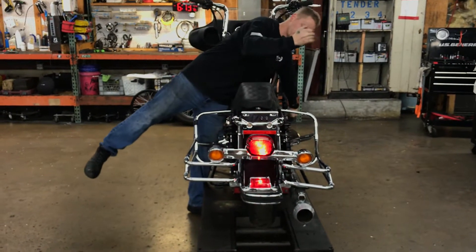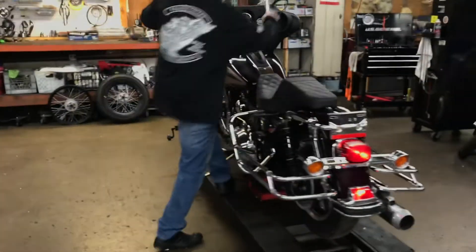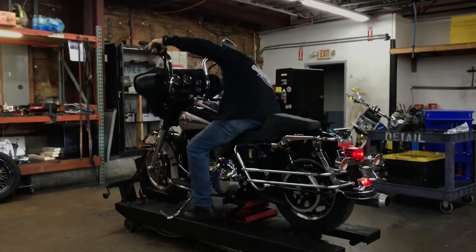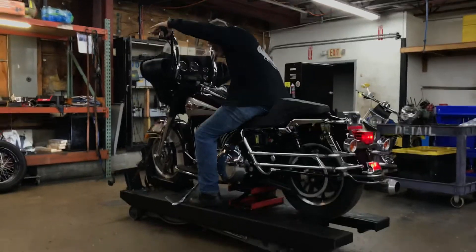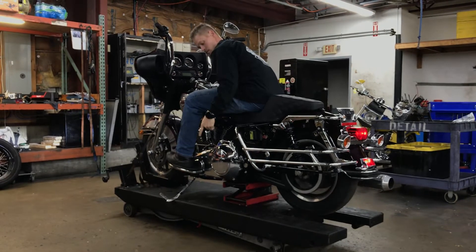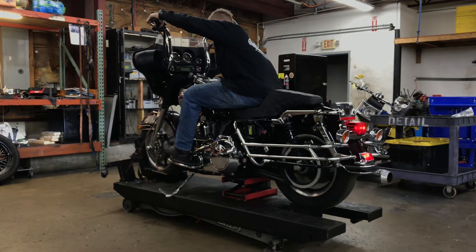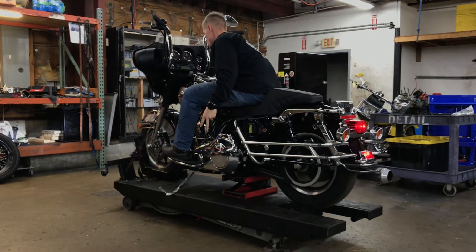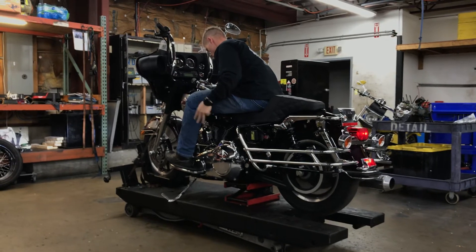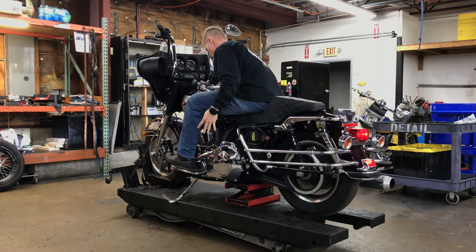Right. Now we're in the car's way too. Let's go.